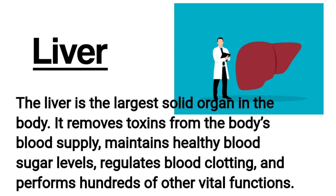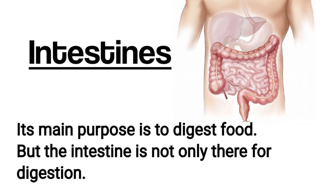Liver. The liver is the largest solid organ in the body. It removes toxins from the body's blood supply, maintains healthy blood sugar levels, regulates blood clotting, and performs hundreds of other vital functions. It is located beneath the rib cage in the right upper abdomen.